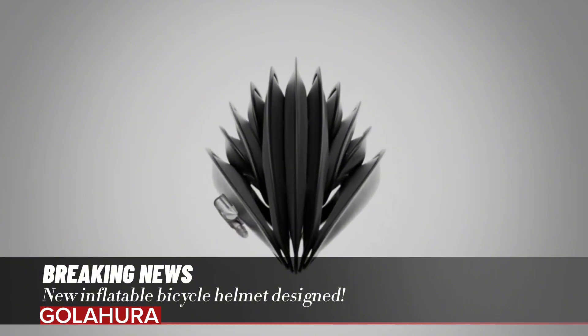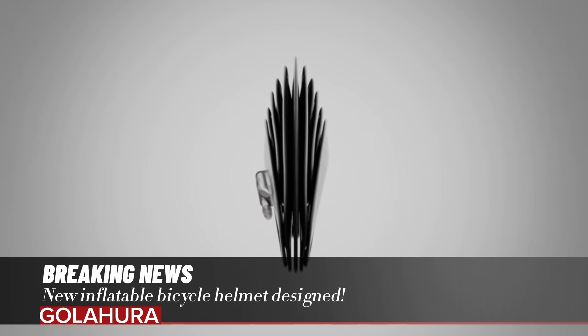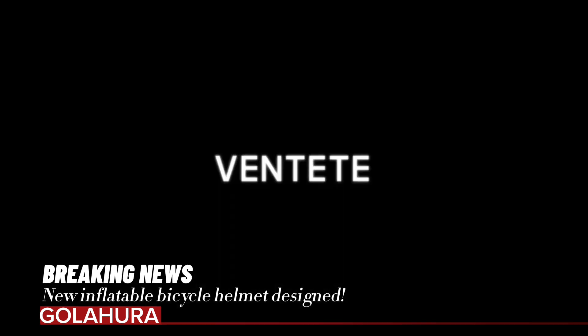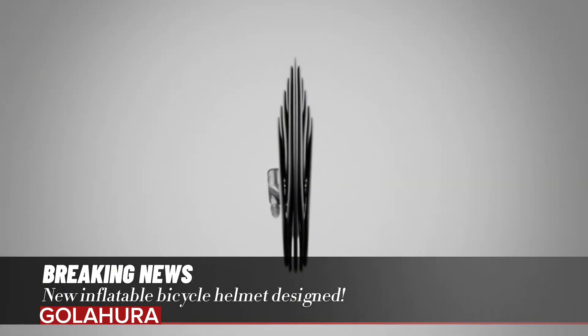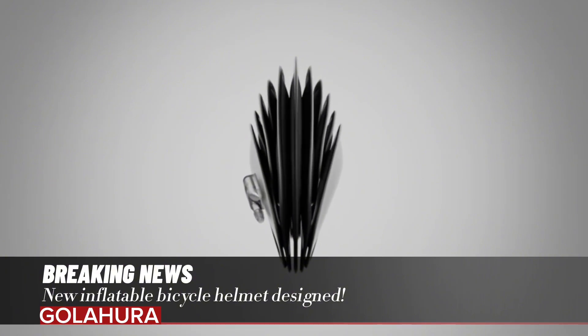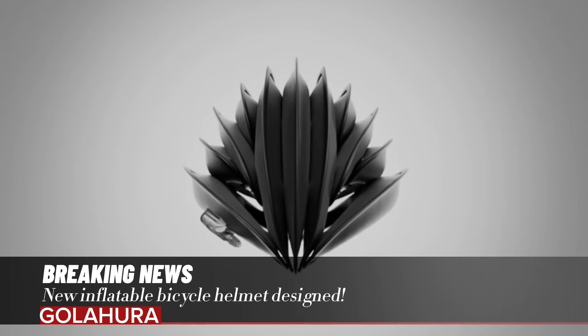By some estimates, more than 2 billion bicycles are currently in use worldwide. This shows that there is a need for equipment developed specifically for people who use bicycles. According to estimates, this number may rise to 5 billion by 2050, and more than 50 percent of the human population knows how to ride a bicycle.